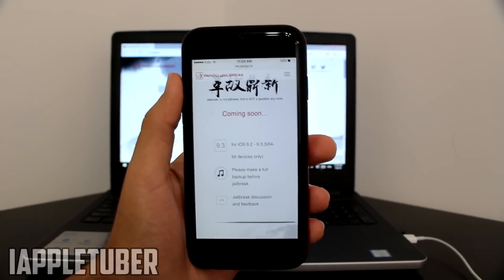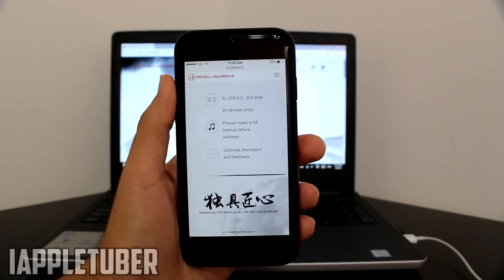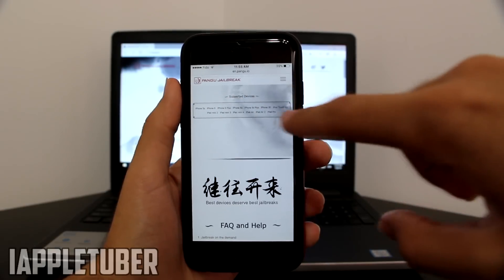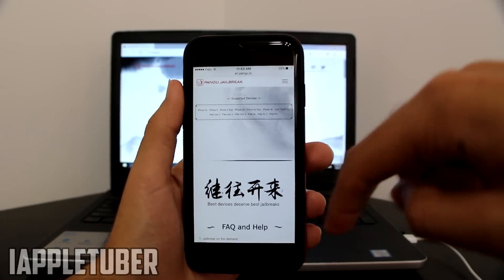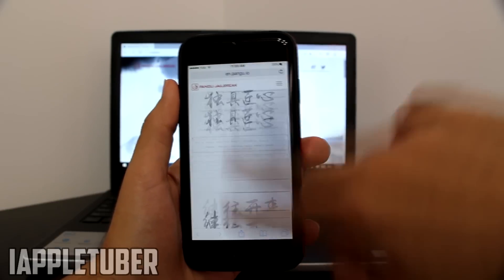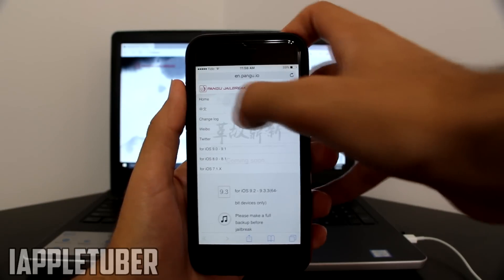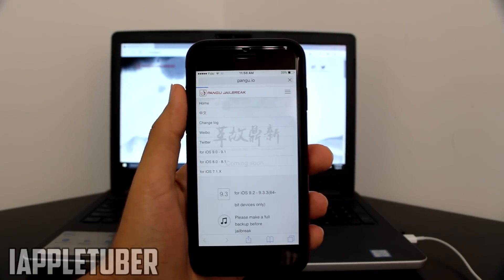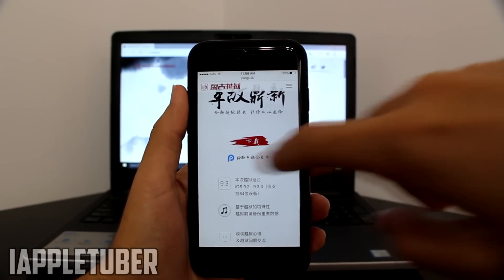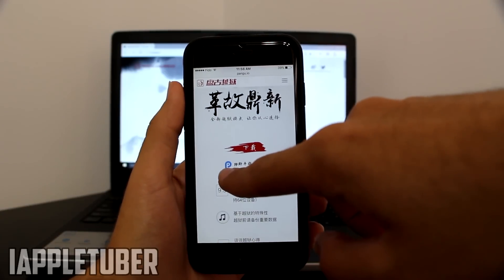It will also work on the new iPhone 5SE. As always, please make a full backup before proceeding. Supported devices are listed on the page — I'll place the link in the description so you guys can go read about it. Now, if you want to switch to the Chinese Pangu version, it's a different scenario there.